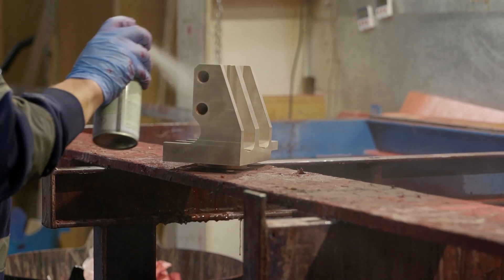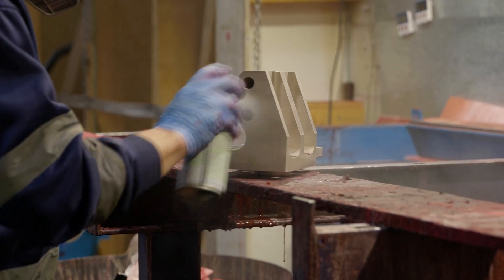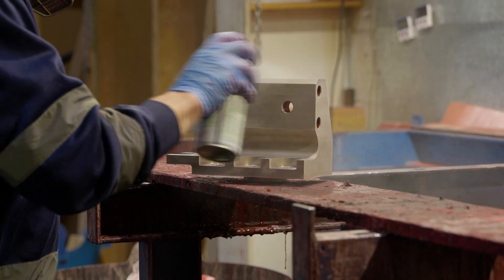Because it's roughly the same strength as 718, if you've got an existing component designed in Inconel 718 you can literally switch the material without having to massively change the design. The strength is roughly the same, the corrosion resistance isn't — you've got less nickel, less expensive raw materials — but you're able to achieve maybe 20% or more cost saving over 718, which is why these large manufacturers are so interested in the product.